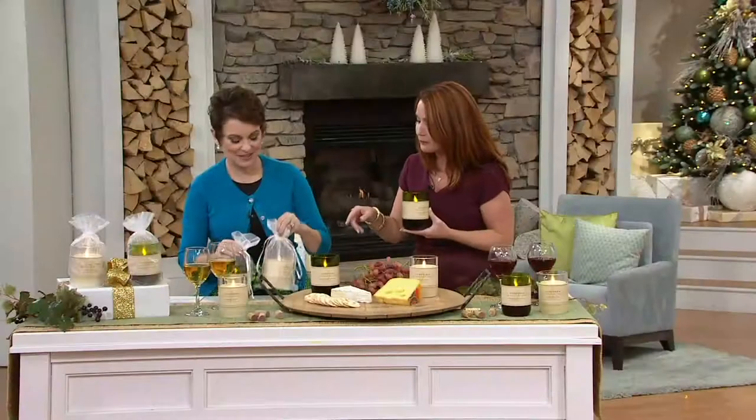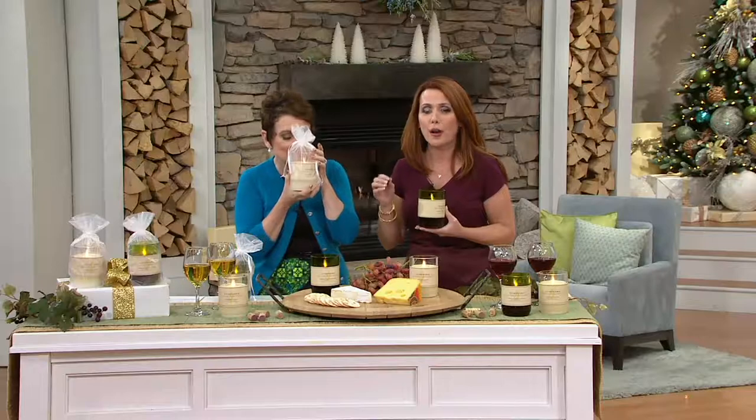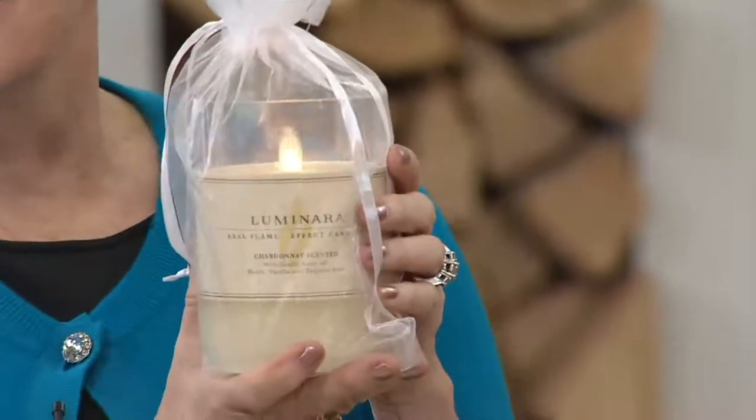Take a sniff of the Chardonnay — it's so good. Vanilla, tropical fruits, and honey. Those are the top notes you'd typically find with a good Chardonnay. So they smell delicious.